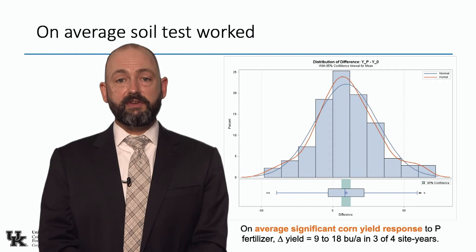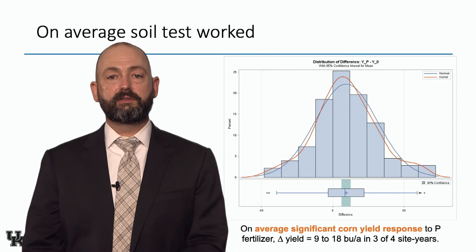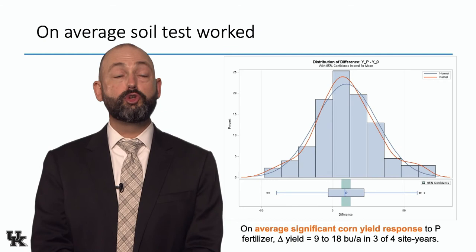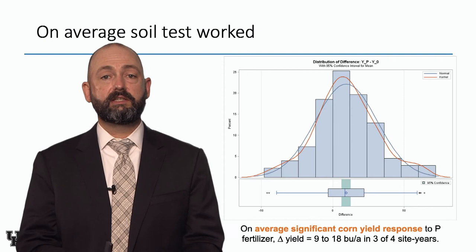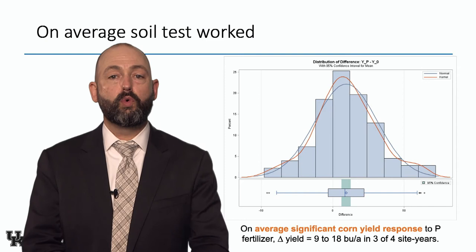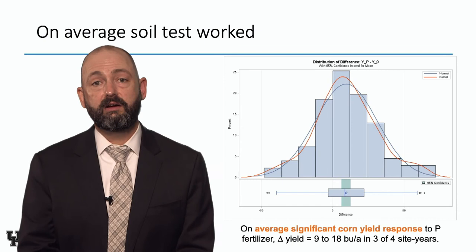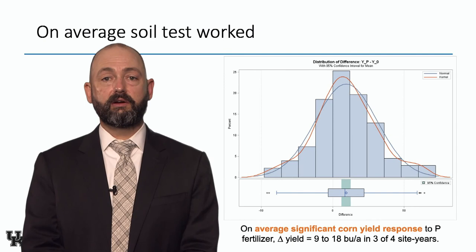What does it mean for yield? Looking at average yield response across the whole field — if we take all the plots that got phosphorus and all the ones that didn't, how much yield did we get? From two corn years at two sites, on average we had a statistically significant yield response to phosphorus. There was a lot of variability, but on average we got nine to 18 bushels per acre in three out of four site years. We also got a yield response to soybeans and wheat — even though we didn't fertilize them, the residual carryover from the starter band helped get higher yields.